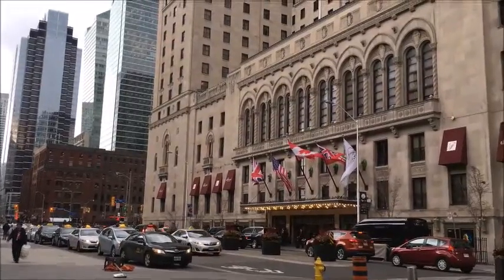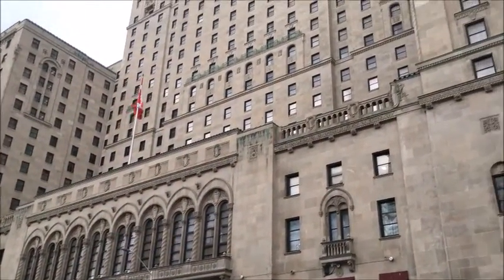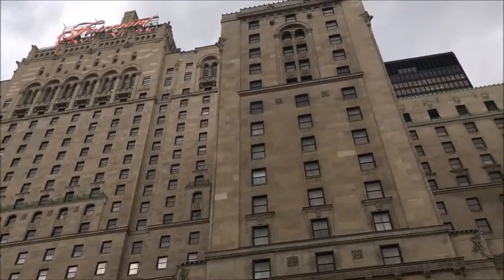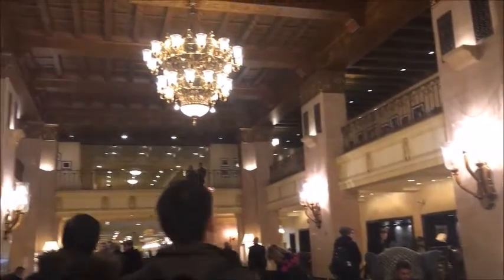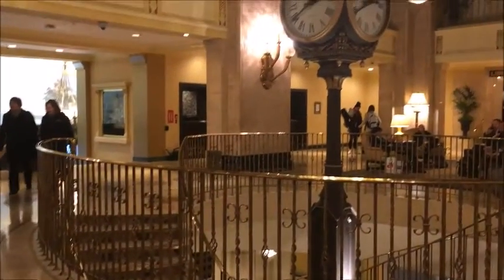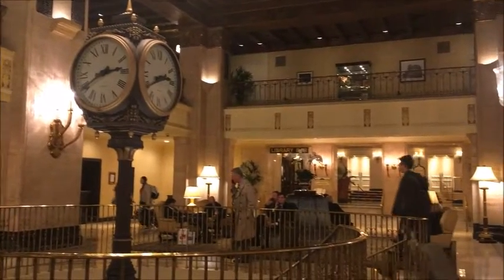The Fairmont Royal York was built by Canadian Pacific Railway and opened in 1927. The building is used as a hotel for conferences, seminars, functions, and balls. The style of architecture is based on French Renaissance style. It was built out of concrete, brick, copper on the roof, and stone and steel throughout the building.